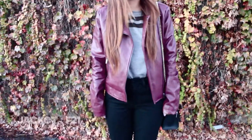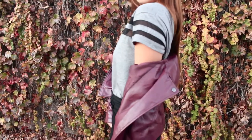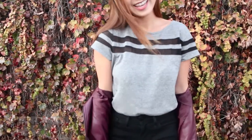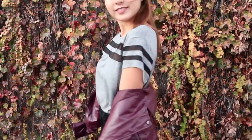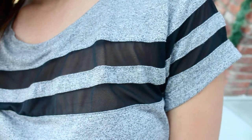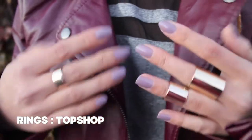This burgundy pleather jacket is perfect for windy, chillier days. The material of the shirt is actually really soft and I like how it gives a sporty vibe to the outfit. If you look up close, the black lines are actually made of mesh.